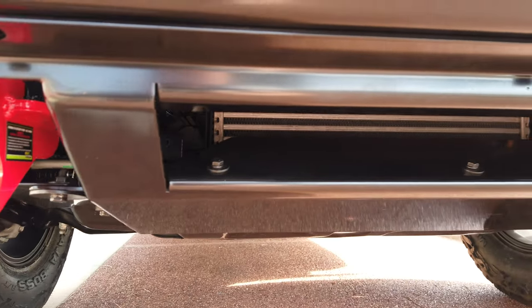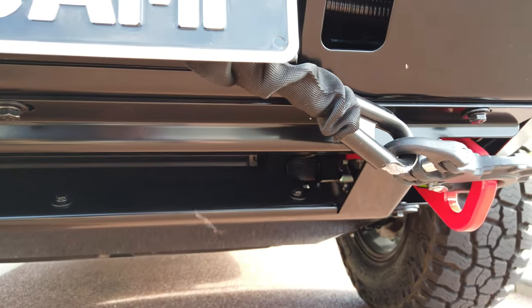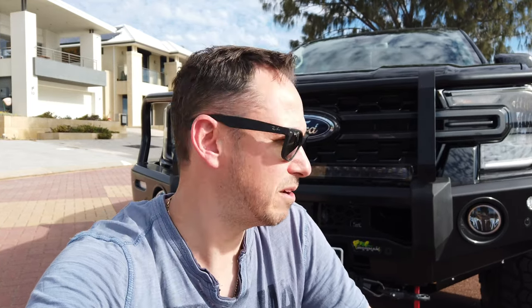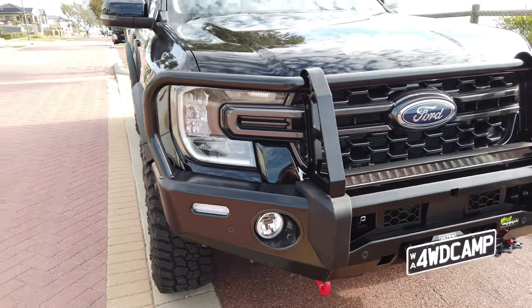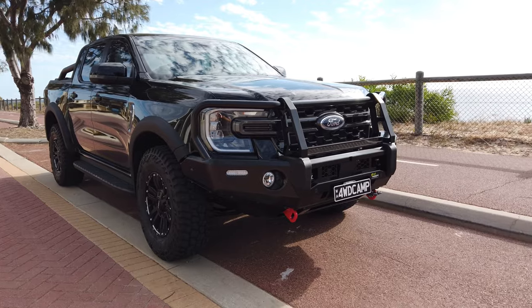Currently with the new-gen Ranger there is a limitation on options in the market — more will be coming as manufacturers catch up. I looked at Ironman, TJM, and ARB bars and went with the Ironman for several reasons. Airflow was a big one — it's also got a massive ram intake at the bottom to keep the intercooler supplied with plenty of air. And it looks really cool — really happy with the decision.